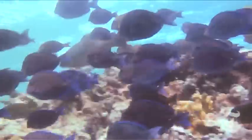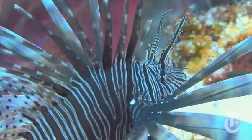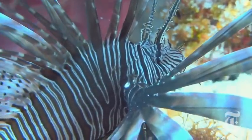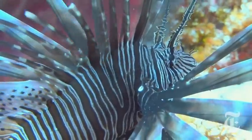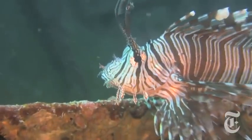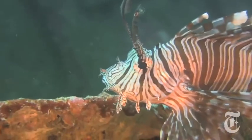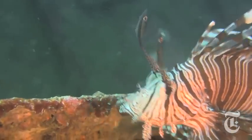We've gone from maybe seeing one every couple of weeks to now seeing probably a lionfish on just about every dive. A scourge has reached the Florida Keys — a venomous, flamboyant-looking killing machine from the Indo-Pacific Ocean called the lionfish — that might soon wreak havoc on this already threatened marine ecosystem.